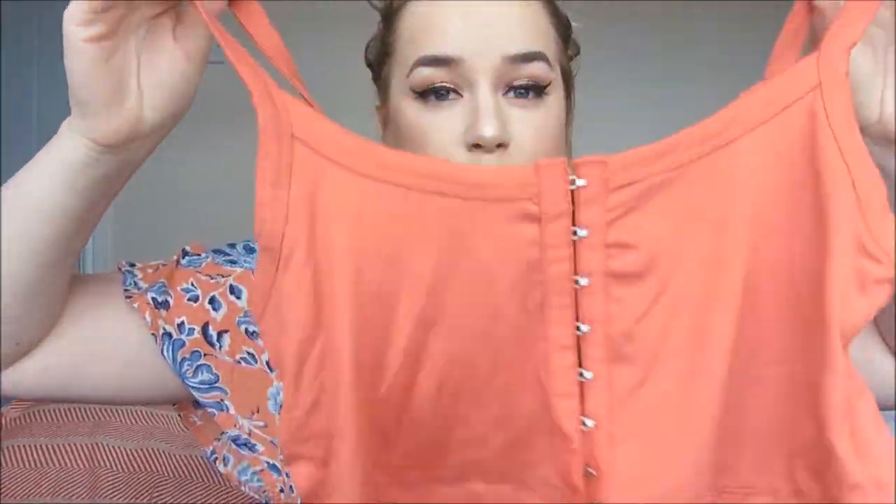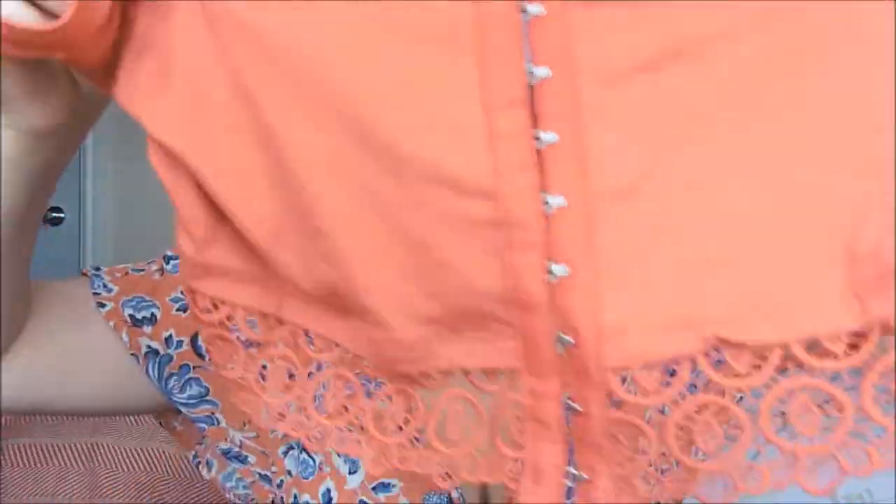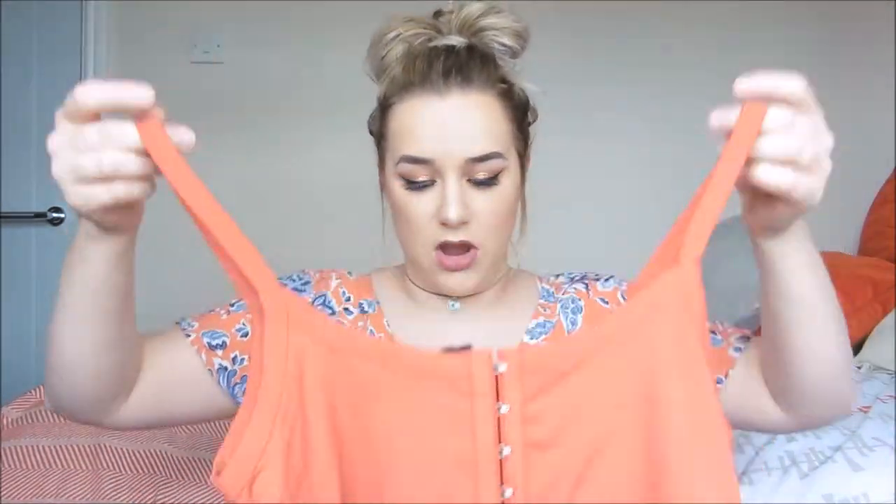This crochet top has a really lovely beautiful lace detail at the bottom and it's like a burnt orange colour. It's got these little clips all the way down the front, similar to what you'd get on a bra. It looks really sweet on and it was £5. They do it in black as well and I did buy the black, but the black one just wasn't for me - this colour just looks completely different and I really like it.